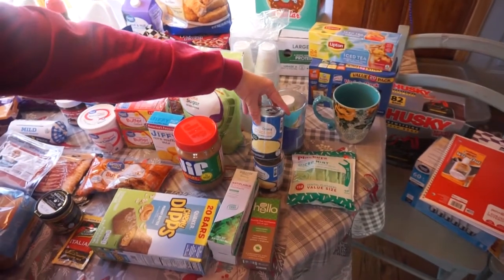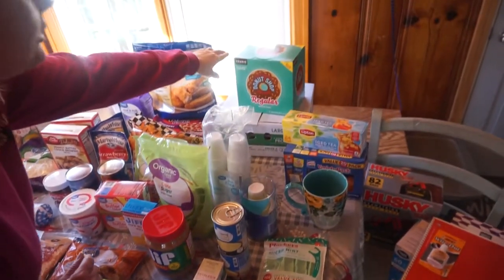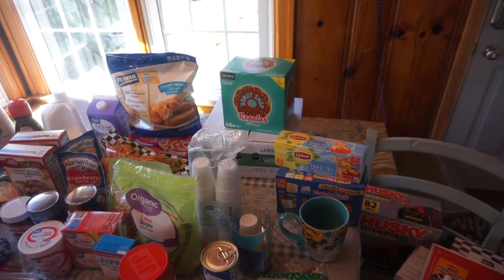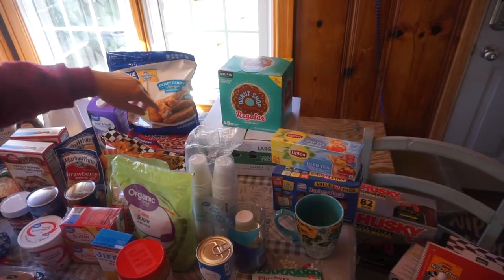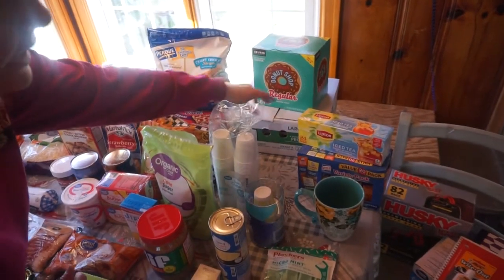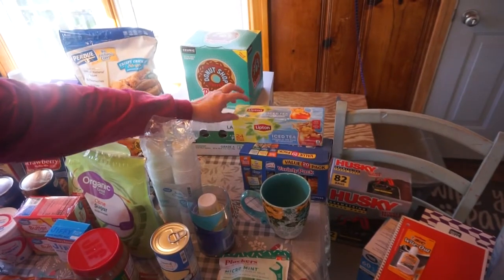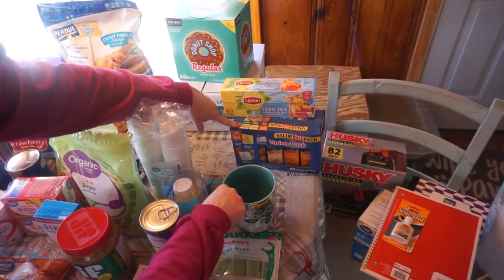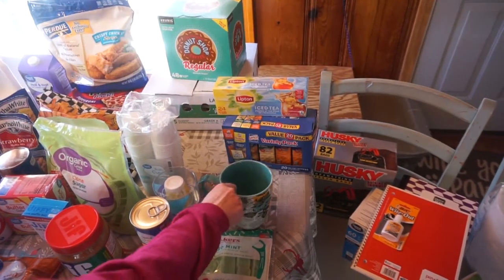A couple of cans of cream of chicken soup for a recipe that's coming up. I wanted the Great Value Donut Shop Coffee, but they were out of it, so I had to get the name brand Donut Shop. A case of eggs. A box of the 24-family tea bags of iced tea. Then I had a request for these crackers just for snacks and to pack in lunch boxes — it's a variety pack.